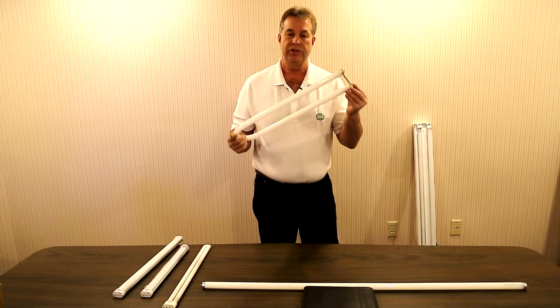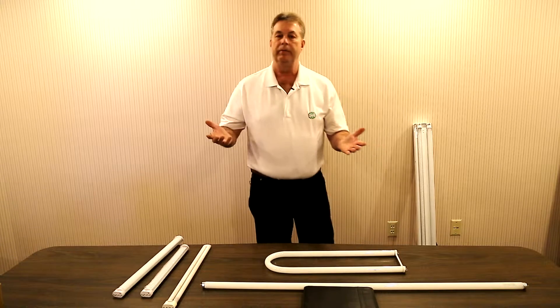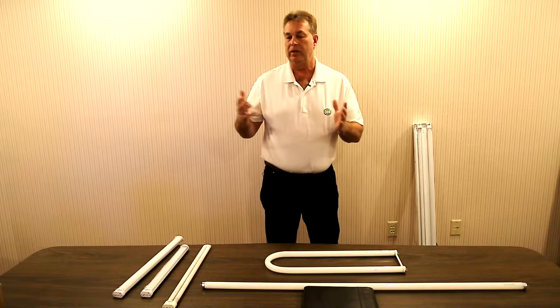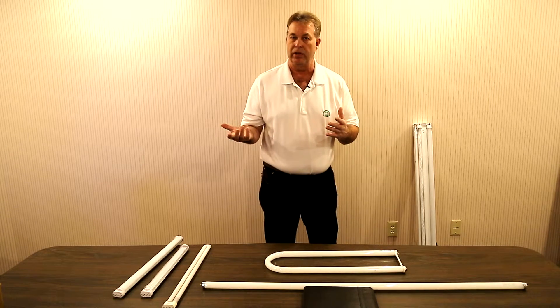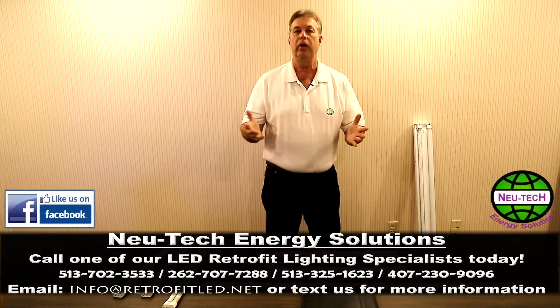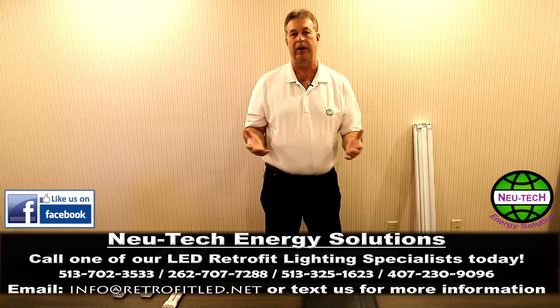We have the full family for that, and we also have the LED to replace the U-shape — same configuration, same pins, literally snaps right in. These are all available in either a single end power, which complies to DLC for rebates, a double end power, and also ballast compatible for facilities where customers just want to switch the bulbs out and put in an LED tube. Please reach out, give us a call, and we'll be happy to review your application with you.